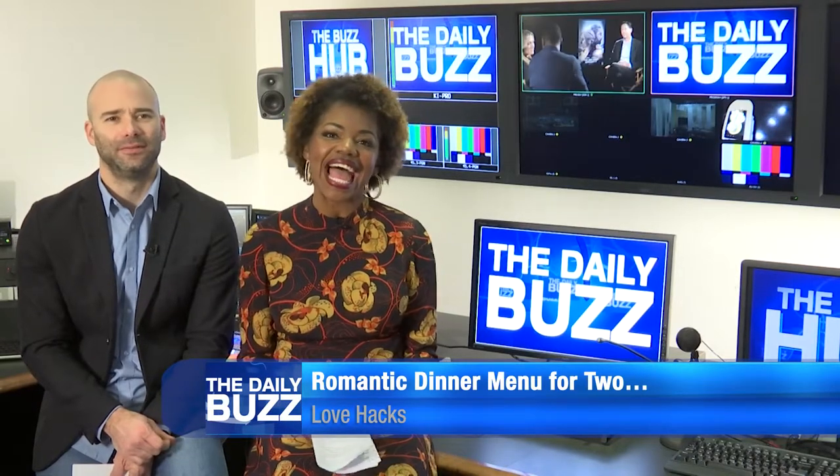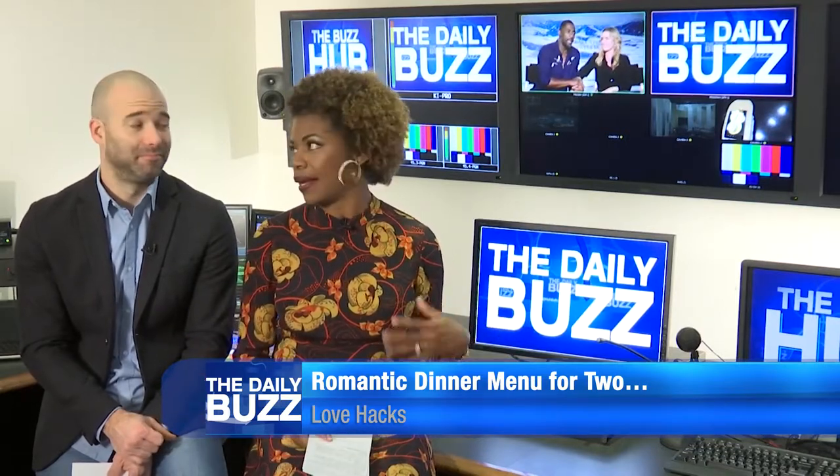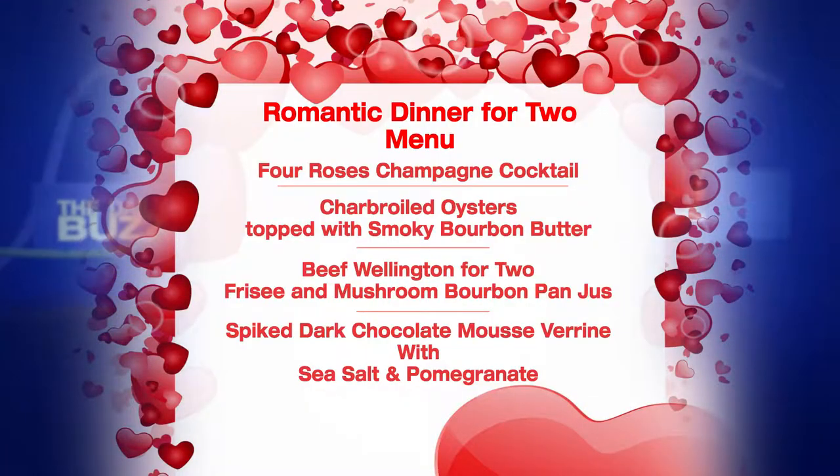I can't stop thinking about what I'm going to be making my hubby for Valentine's Day. I want it to be delicious, romantic, and simple. Because ain't nobody got time for that. I don't have time to waste here. So, it is Chef Ramsay to the rescue. He is showing us a three-course meal and cocktail that you can easily whip up for your boo and help put him in the mood.